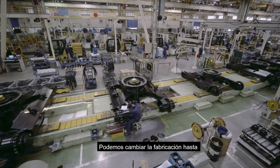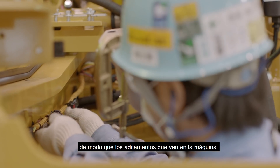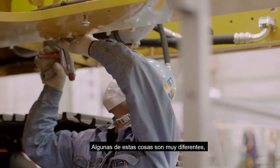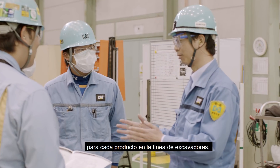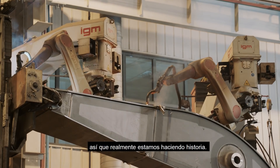We can change the manufacturing up late into the manufacturing process so that attachments and other things that come up can still be modified at a late stage. Some of this is really different, and we're really the first ones to come with this approach for every product in the excavator product line. That is a completely different ballgame.